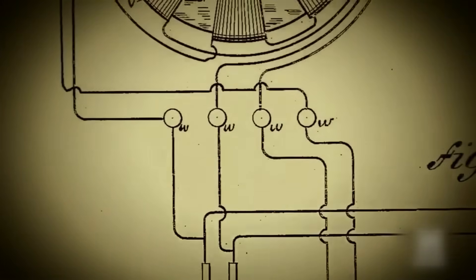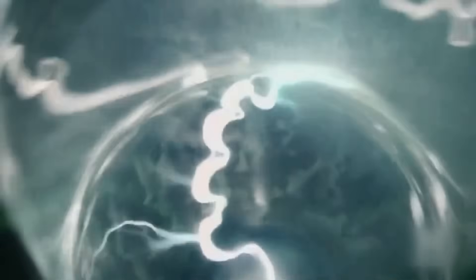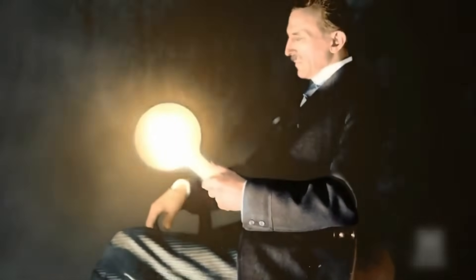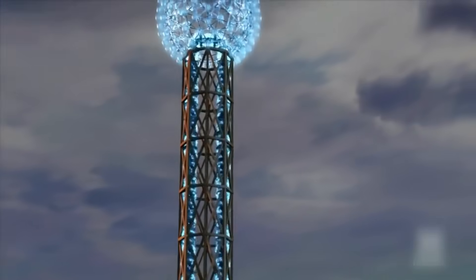Consider this: every power plant, every electrical grid, every communication satellite might become obsolete if Tesla's vision actually works. We could be on the verge of the most disruptive technological revolution in human history — and it's all based on principles that one man sketched in notebooks over 100 years ago.